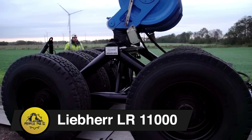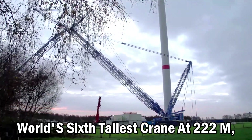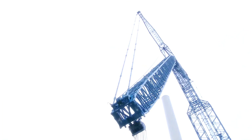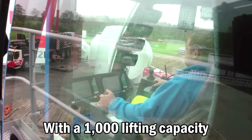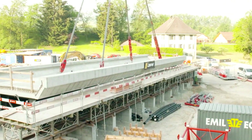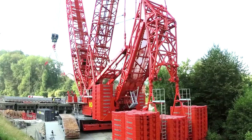Liebherr LR-11000. The Liebherr LR-11000, the world's 6th tallest crane at 222 meters, launched in 2014, is versatile for port handling, infrastructure, wind power, and industrial construction. With a 1,000-ton lifting capacity and innovative features, it's been used globally for tasks like hoisting vessels in Switzerland, constructing wind turbines in Hawaii, and building bridges in Germany and Switzerland.